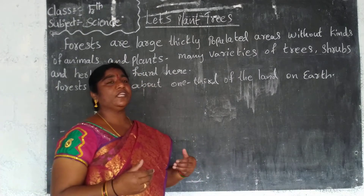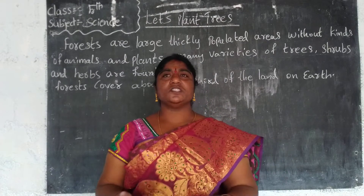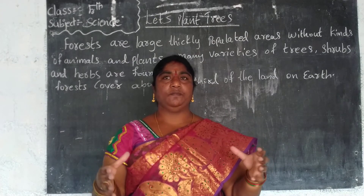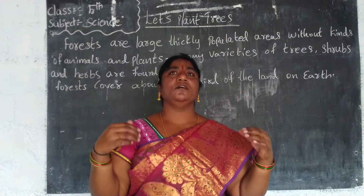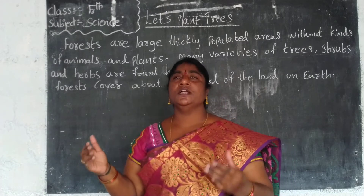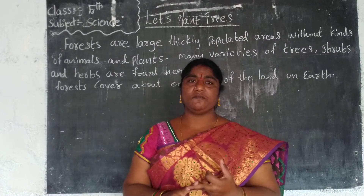Do you know how we can identify trees? We can identify trees because a tree has a woody stem — a strong woody stem — and so many branches. Big plants are called trees. We have to learn about plants and the different types of trees.